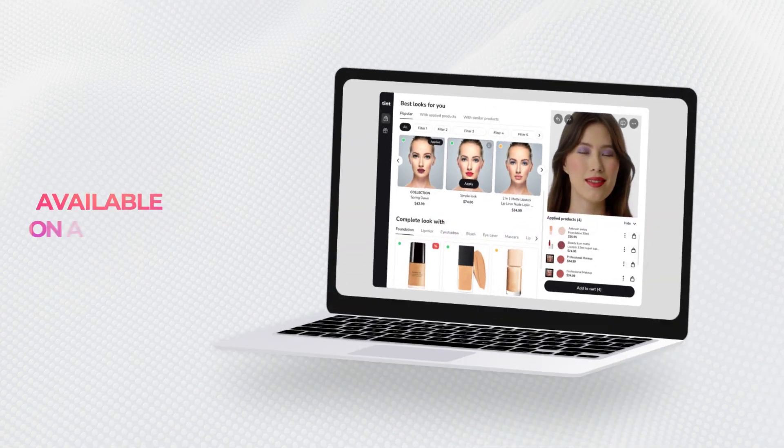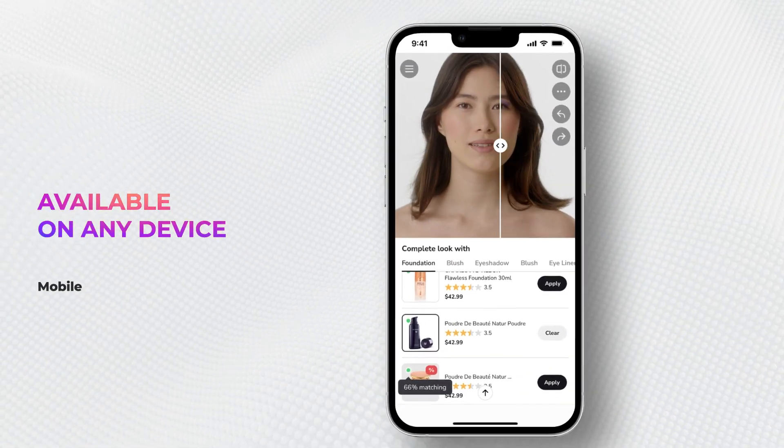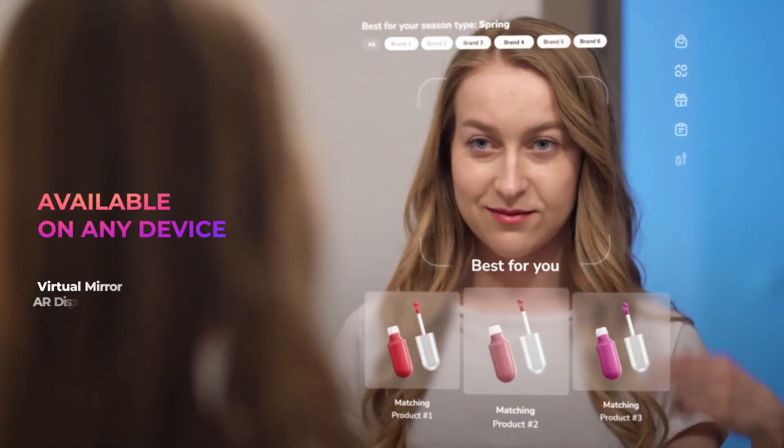Your customers will love the variety of options available through Tint Virtual Try-On, whether they choose to purchase in-store or online.